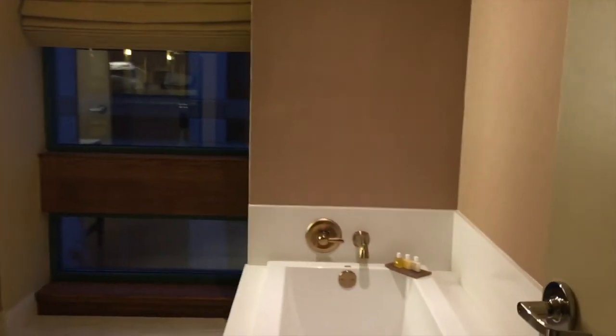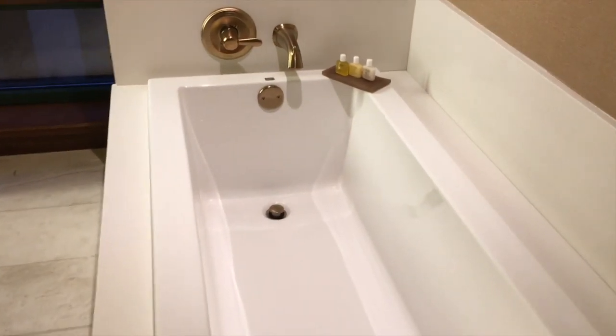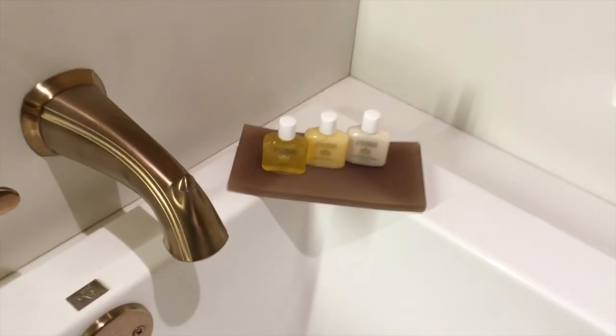A luxurious bathroom with an incredible soaking tub. Lots of cool little amenities — these are our toiletries. This bathroom does come with a large window, but it does have a shade.